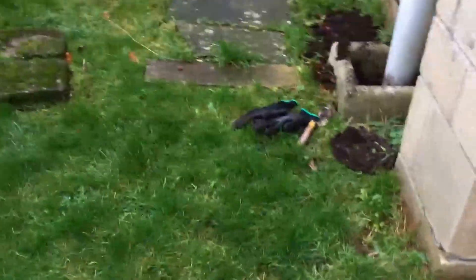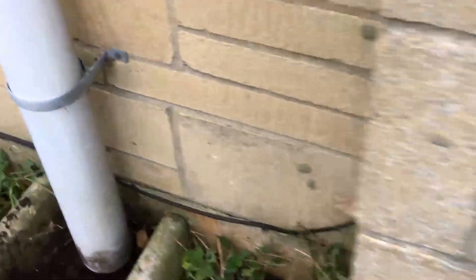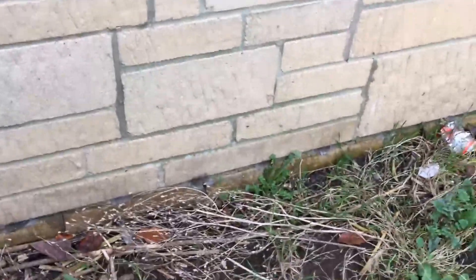Coming around to the back, as you can see here, the drain's been removed — blocked. The damp-proof course stops there. Again, the physical damp-proof course is working perfectly all around the building.